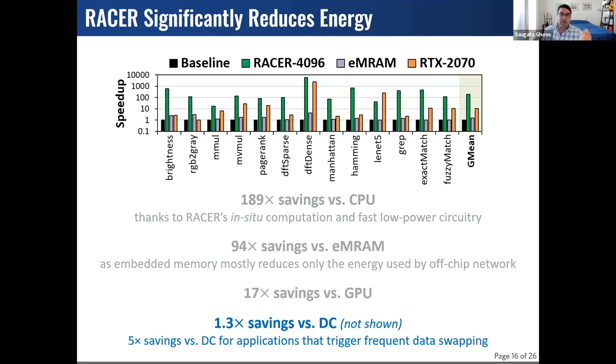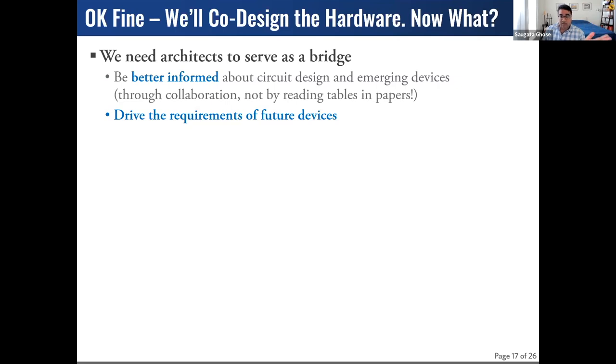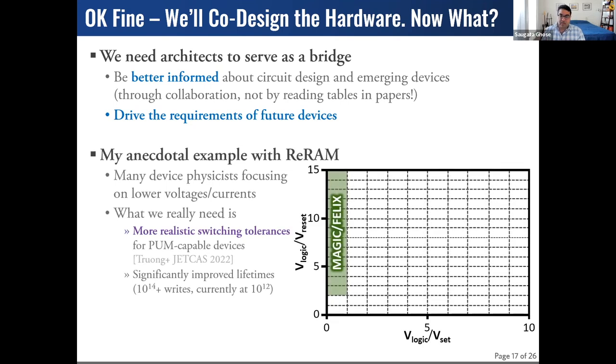The takeaway is that yes, there are device limitations to worry about, but if we work hand in hand across the hardware stack, we don't need to give up performance and energy — we can still get significant wins. As architects and circuit architects, we need to serve as a bridge. We can't simply read a paper published at a device conference like IEDM, pull numbers from a table, and declare victory. We also need to close the loop — architects need to drive the requirements of future devices.